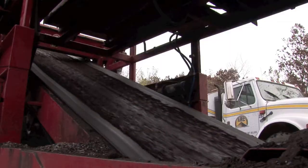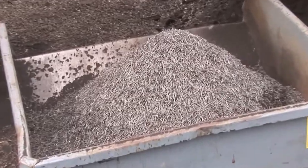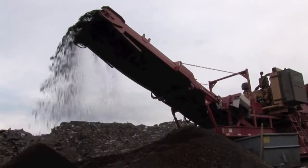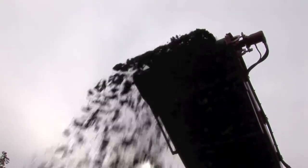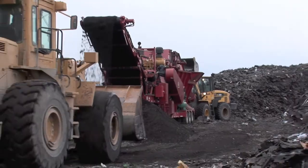Any metal, such as nails or flashing, is removed via a strong magnet. The recycled asphalt shingle, or RAS, is then stockpiled and awaits shipping to hot mix asphalt contractors.